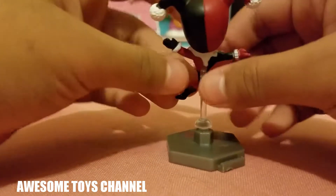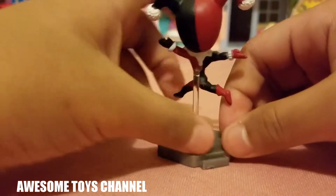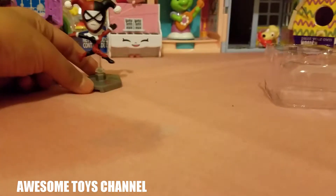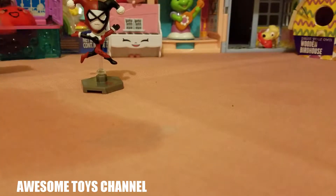For some reason this is not staying on... okay, there we go. Just gonna put her right up here.